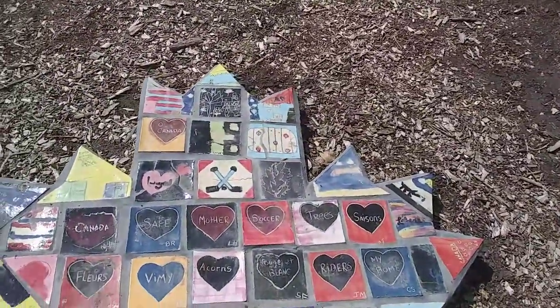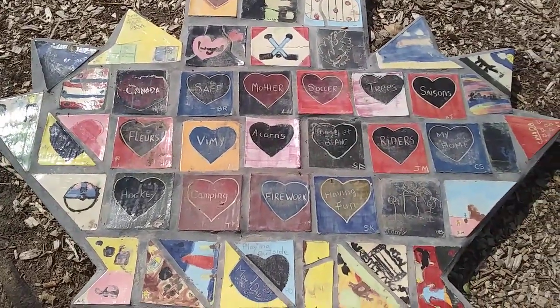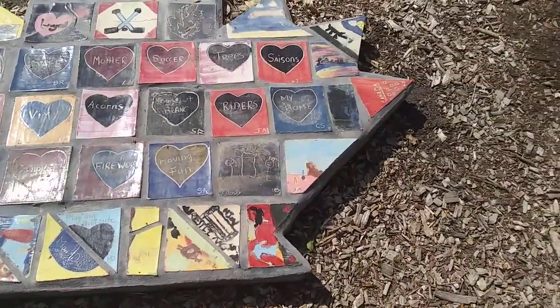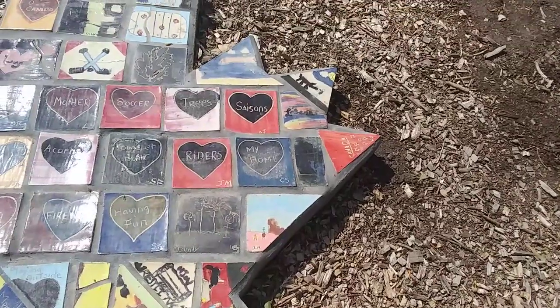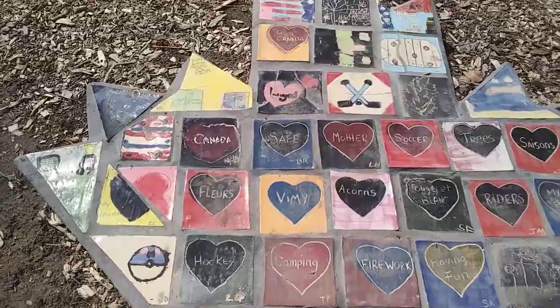This is our final leaf, and it has a lot of text in it. But it also has some beautiful pictures of what Canada means to those particular individuals that were making them.